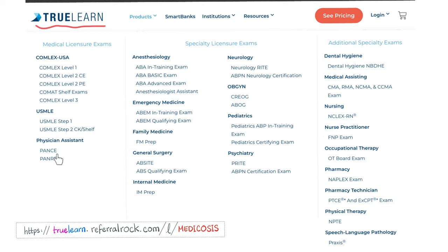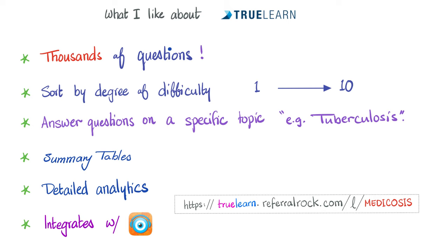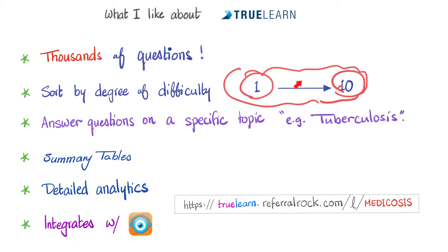TrueLearn covers anesthesiology, emergency medicine, family medicine, general surgery, internal medicine, neurology, OB-GYN, pediatrics, psychiatry, dental hygiene, medical assisting, nursing, nurse practitioner, PT and OT, pharmacy, pharmacy technician, and speech-language pathology. You can sort questions by difficulty from level 1 (easiest) to level 10 (hardest), or filter by specific topics such as tuberculosis, influenza, or staph aureus. Explanations include summary tables, percentage scores, percentile rankings against other students, and Picmonic integration.